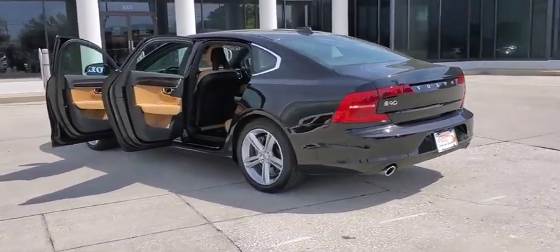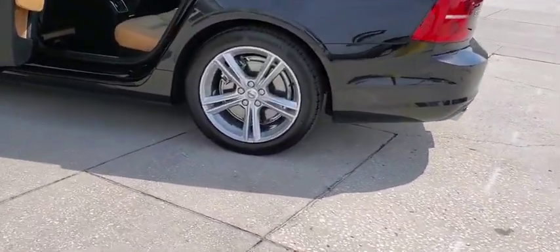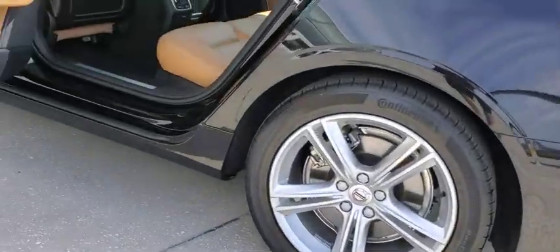The quality reputation of Volvo is evident in this vehicle. This vehicle has less than 25,000 miles.